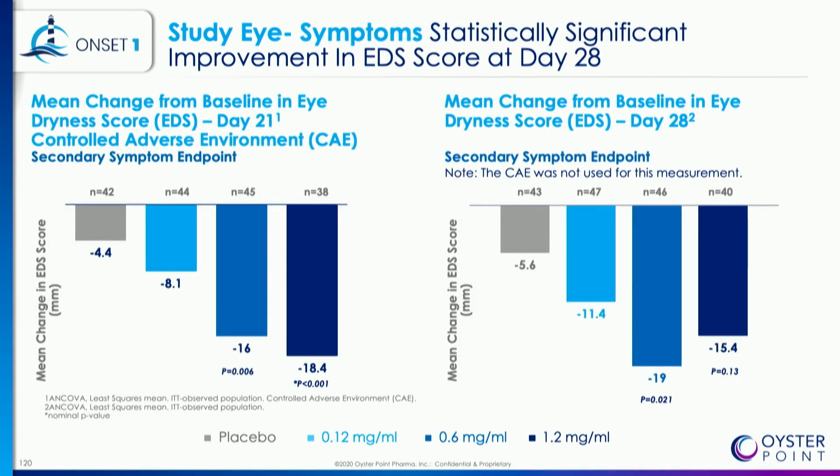On the left-hand side, you see symptom scores in the controlled adverse environment chamber. Again, statistically significant reduction in symptom scores in both the 0.6 and 1.2 doses. On the right-hand side, in the normal clinic environment, the 0.6 milligram per milliliter dose group was statistically significant, although the 1.2 milligram did not meet statistical significance. The sample size here is quite small for dry eye trials, and I'm going to talk to you about the ONSET-2 program that we're currently enrolling.